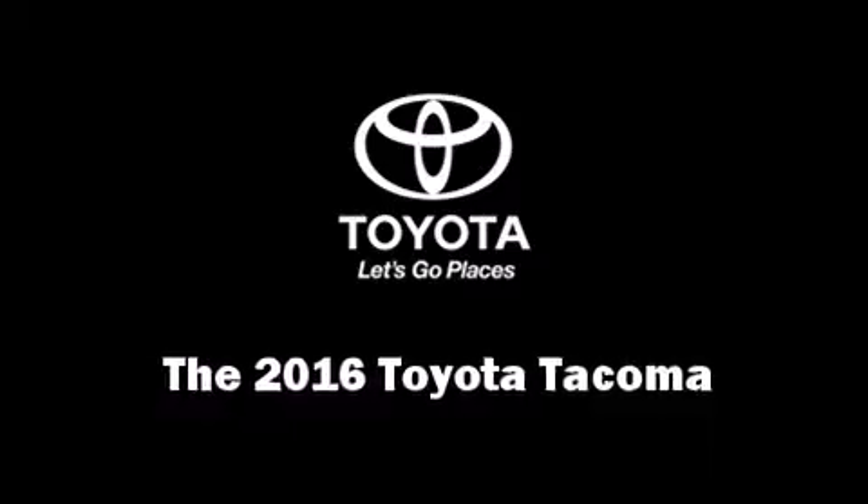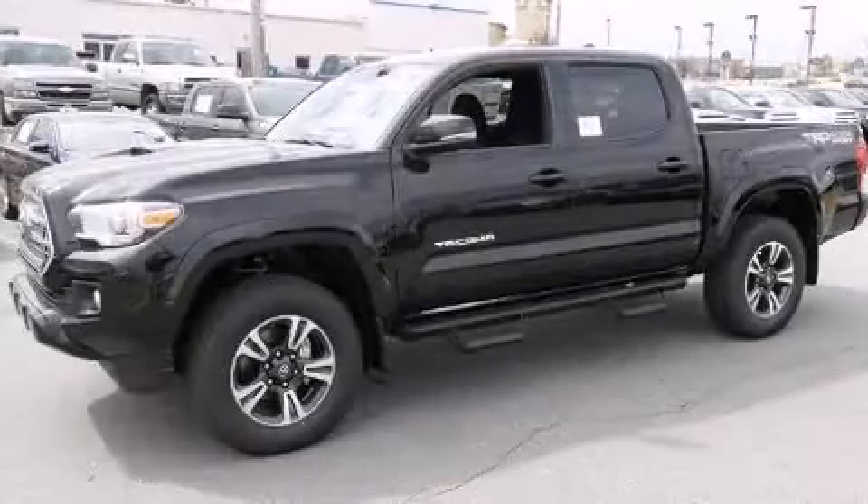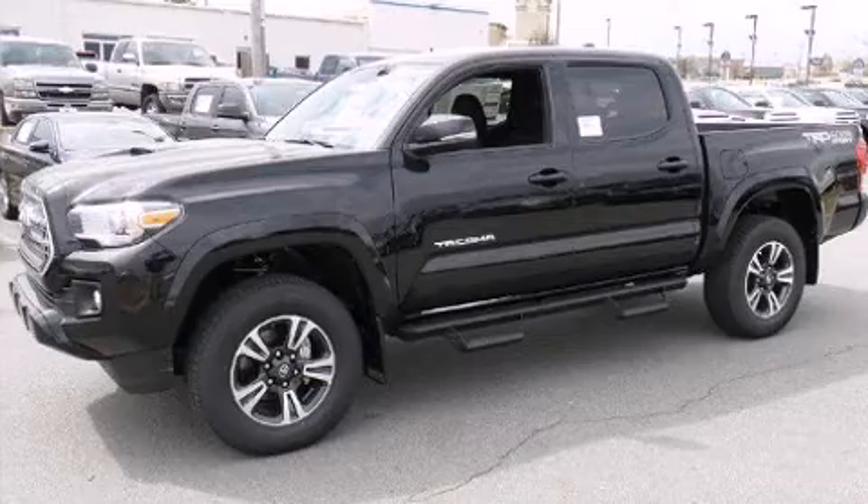The 2016 Toyota Tacoma. This four-door, five-passenger truck is ready to drive off the showroom floor.